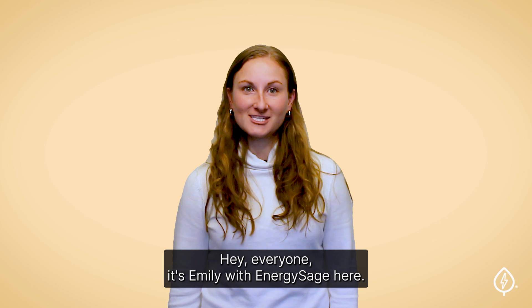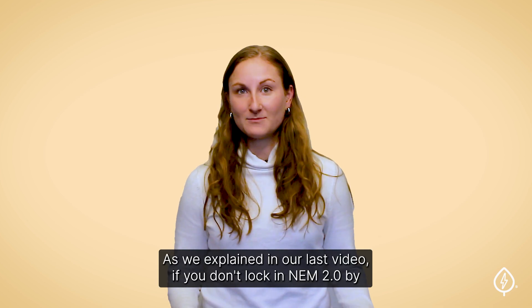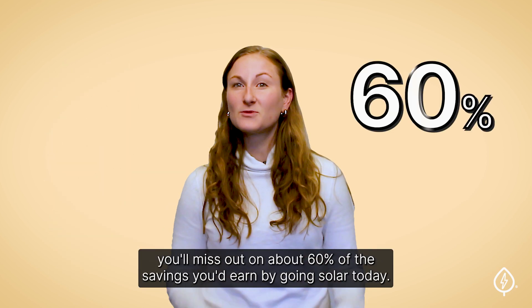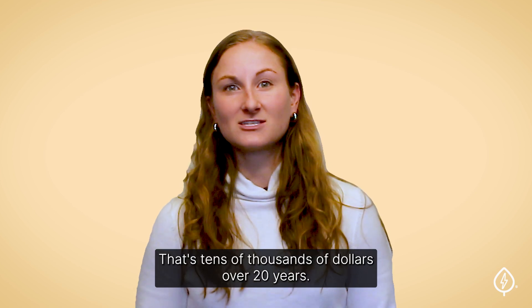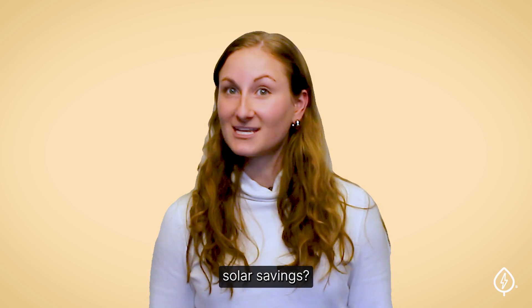Hey everyone, it's Emily with EnergySage here. As we explained in our last video, if you don't lock in NEM2 by April 14, 2023, you'll miss out on about 60% of the savings you'd earn by going solar today. That's tens of thousands of dollars over 20 years. So how can you ensure you meet this deadline to earn much higher solar savings?